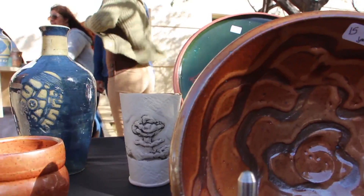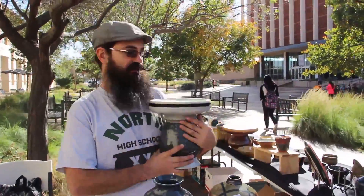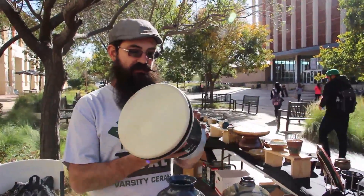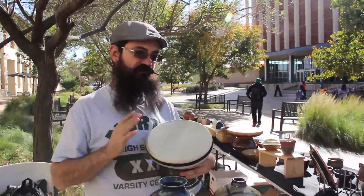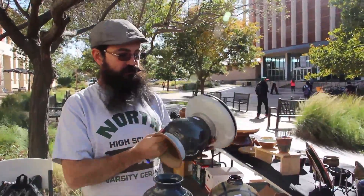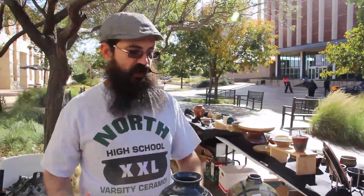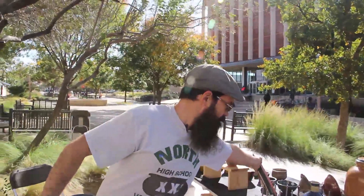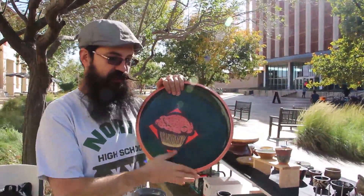I'm fairly diverse in my work. I do ceramic drums where they're stretched with a natural goat skin head, hollowed through, and fully functioning. I also do a lot with graphics and carving — I can take just about any image and paint it on or do stencils and things like that.